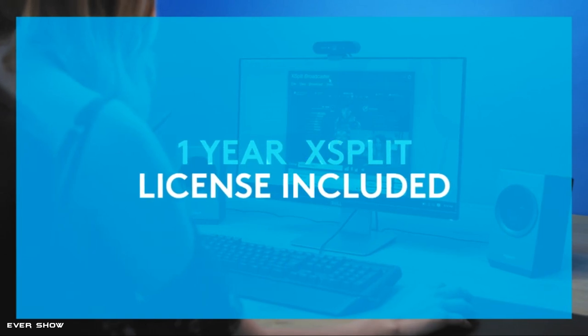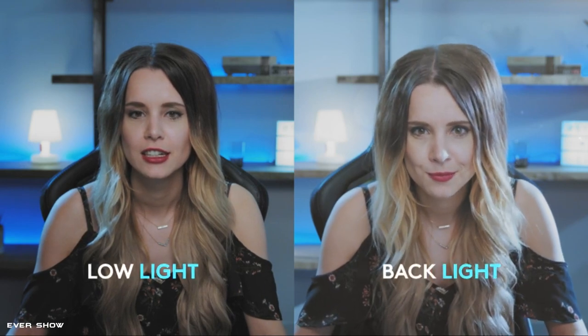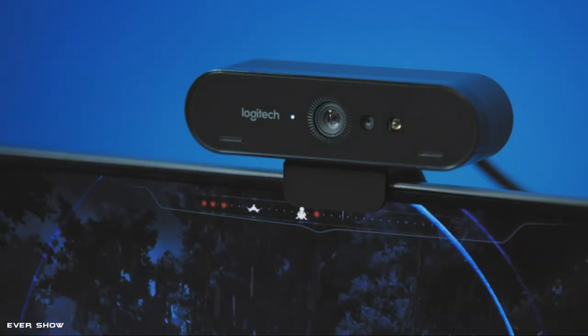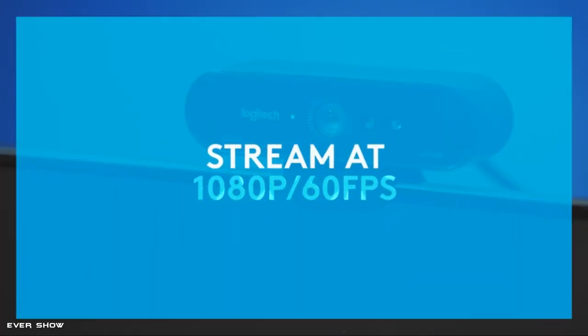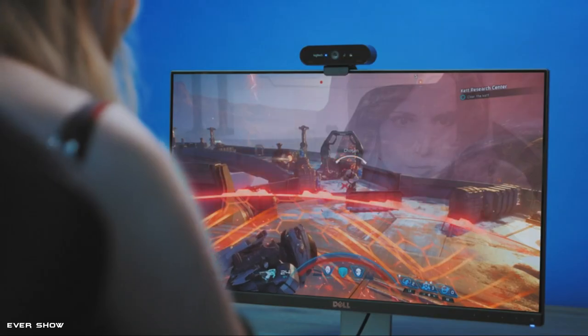Logitech RightLight 3 uses HDR technology to show you in the best light, even in low light and backlit situations. Dual omni-directional mics suppress background sound so you can be heard clearly. Choose 90 degrees, 78 degrees, or 65 degrees field of view to include more of your environment or narrow the focus on you. Create high-quality video recording or streaming in any light condition.